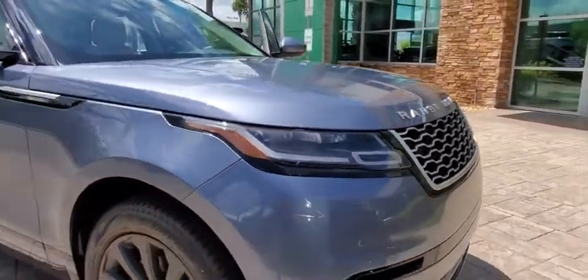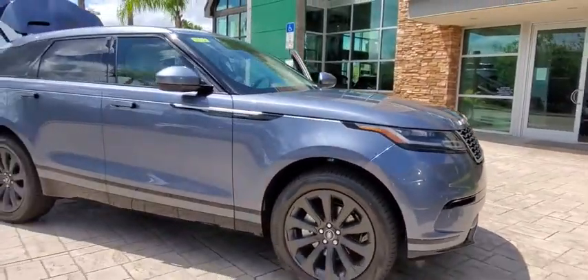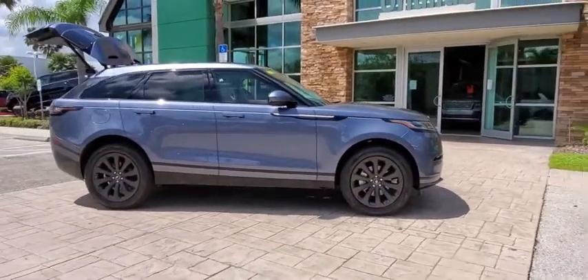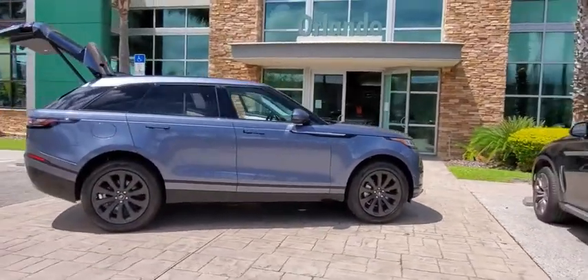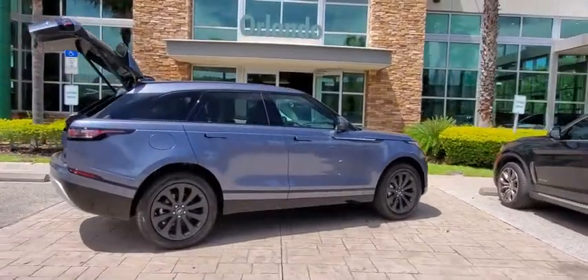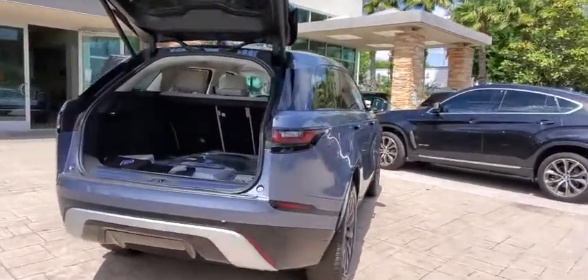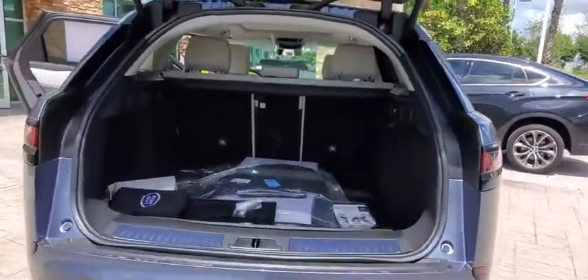We are pleased to show you the 2020 Range Rover Velar. The Range Rover Velar is a perfect blend of design, technology, and performance. This glamorous SUV will turn heads, but will also give you all the functionality you'd hope for in an SUV. Here are some of this vehicle's great options.